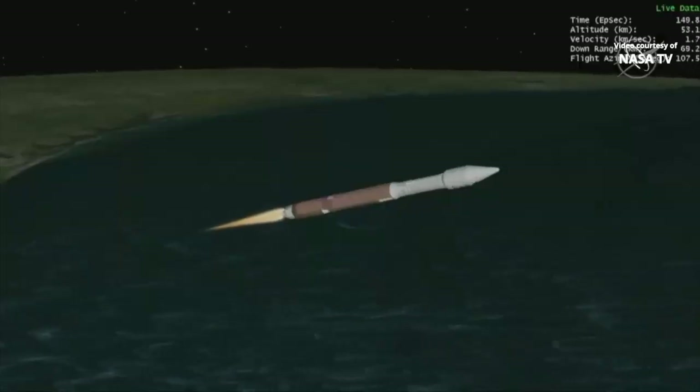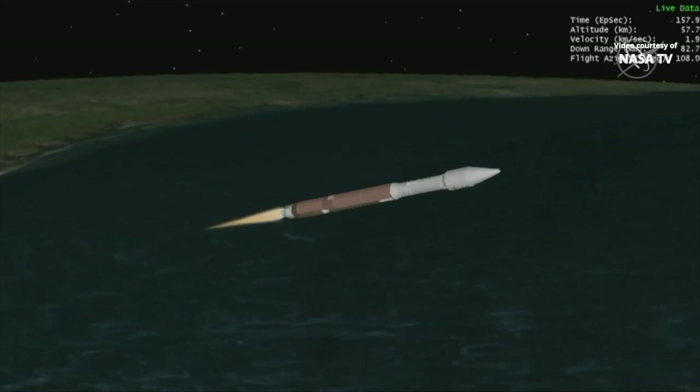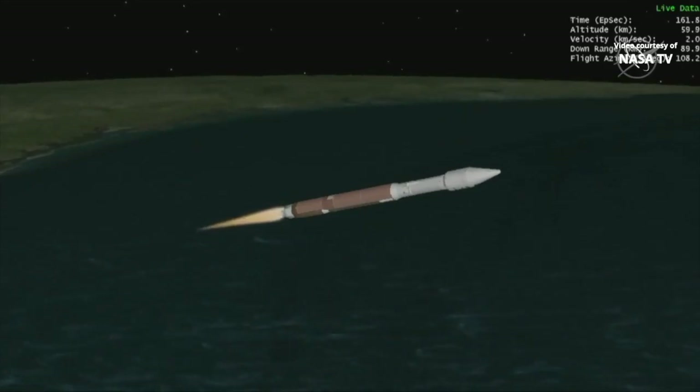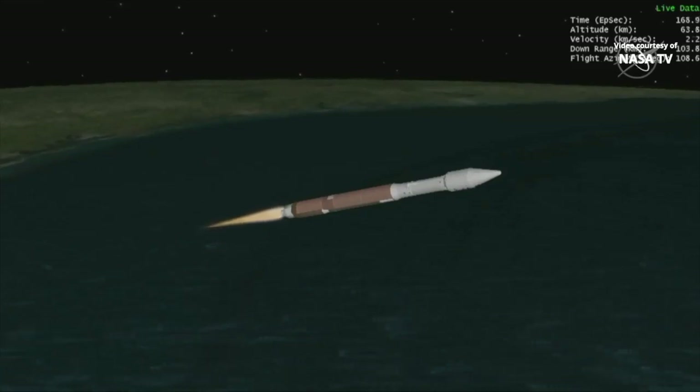RD-180 throttling down slightly as expected. Engine response continues to look good. Standing by for SRB jettison shortly. Look to your screen and you'll see a good indication of jettison of the solid rocket booster. Atlas V has gone to Q-Alpha limited closed loop steering. Vehicle body rates look good. Now 2 minutes 35 seconds into flight. Next major milestone at 3 minutes 25 seconds. The second stage RCS system press valve is opened, system now pressurizing the flight levels. Flying at over 5,000 miles per hour. Now 3 minutes into flight, approximately 1 minute remaining until BECO.